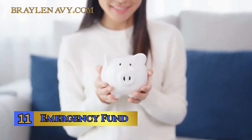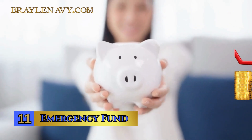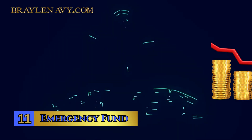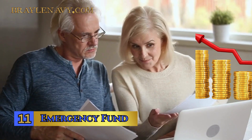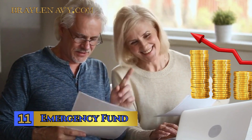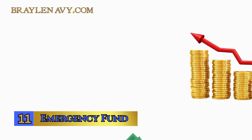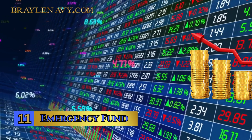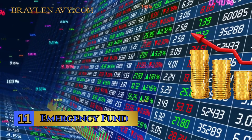Number 11: Emergency Fund — your financial safety net and a non-negotiable aspect of your journey to master the art of wealth. It's like having a cushion to protect you from life's unexpected curveballs. Before you dive into the world of investments, it's imperative to have an emergency fund in place. This fund is a financial buffer, usually consisting of at least six months' worth of living expenses, that can cover unexpected medical bills, car repairs, or even job loss. By having an emergency fund, you're safeguarding your investments — it prevents you from needing to dip into your stocks prematurely, especially when the market isn't favorable, ensuring your financial security stays intact.